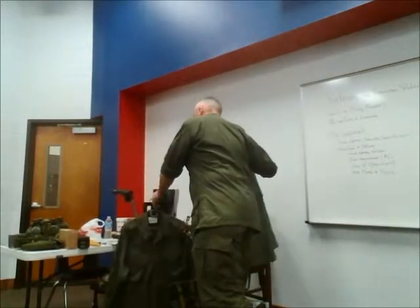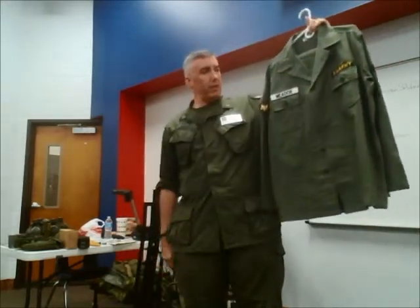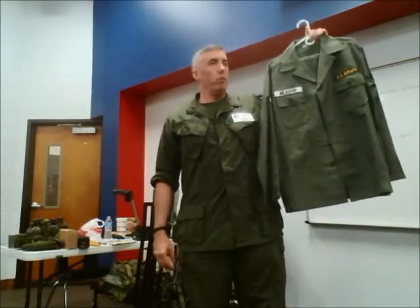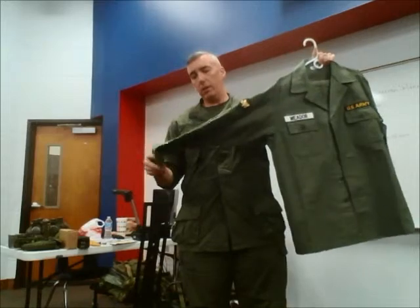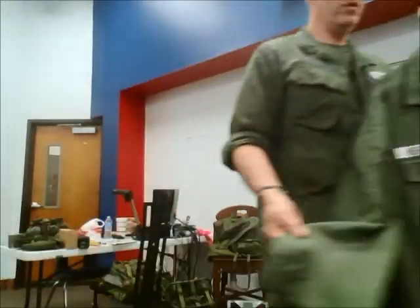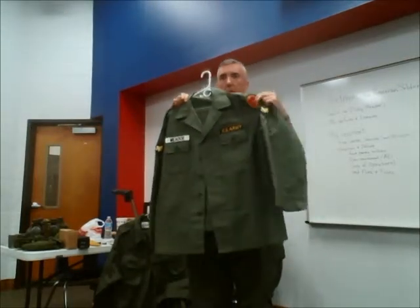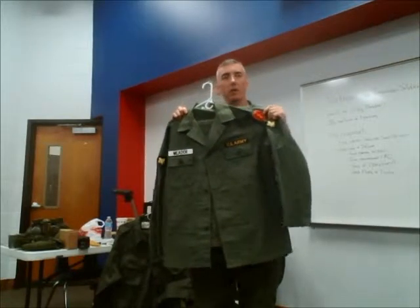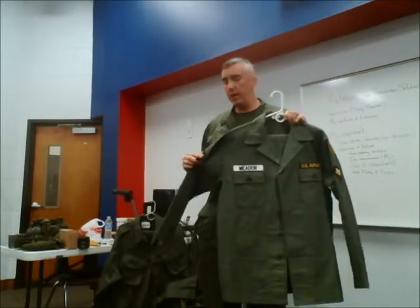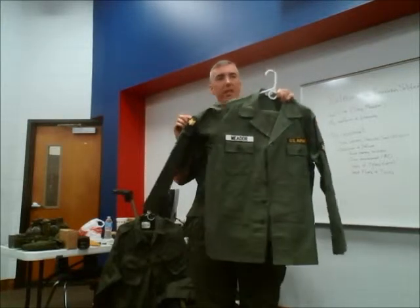The first uniform most soldiers went to Vietnam in was called the sateen. It's basically an updated version of a World War II uniform — a heavier weight cotton, almost like denim in comparison. What they found was that it had nice bright insignia: the unit patch, rank insignia, name tape, US Army tape. In the woods or in mostly green areas, these stand out very easily.